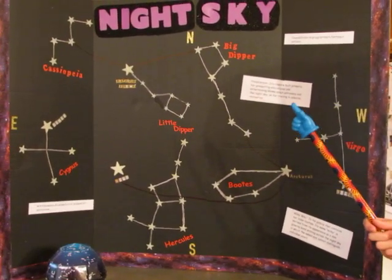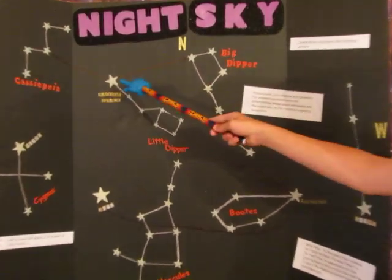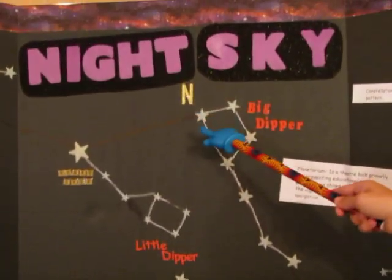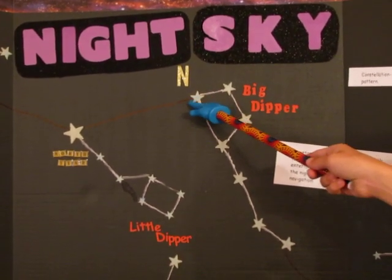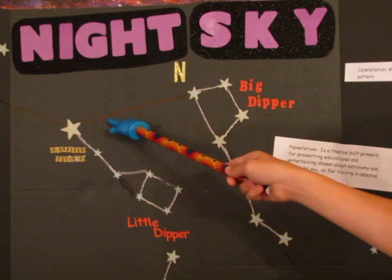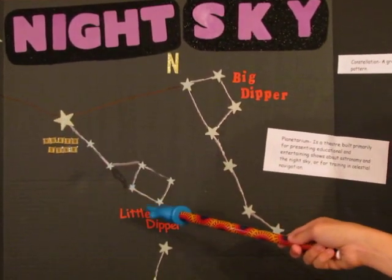If you want to find the North Star, you will first locate the last star of the Big Dipper. You will go east and then you will find the bright North Star, which is the last star of the Little Dipper.